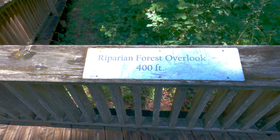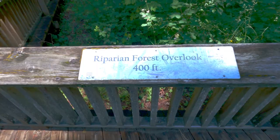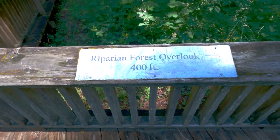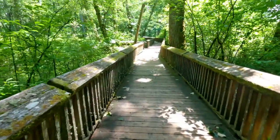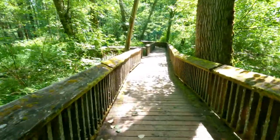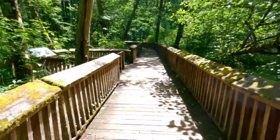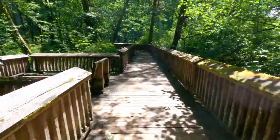This is the riparian forest overlook — probably butchered that name, riparian. It's a beautiful day today, it's not raining, which is a big plus. I think it's rained every day this month.